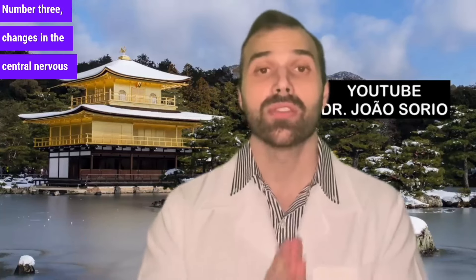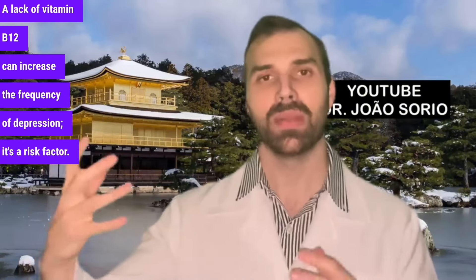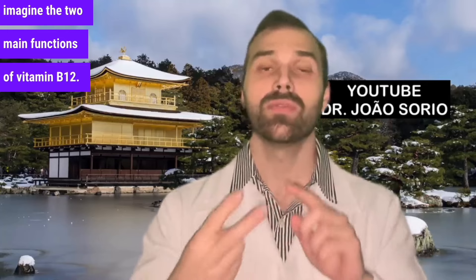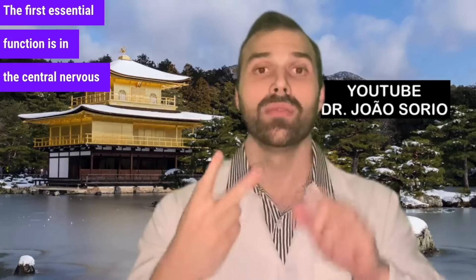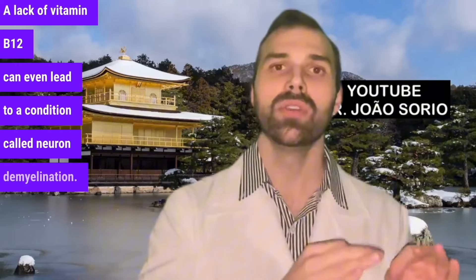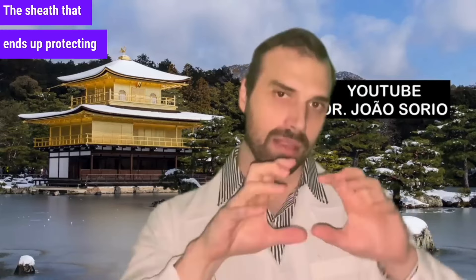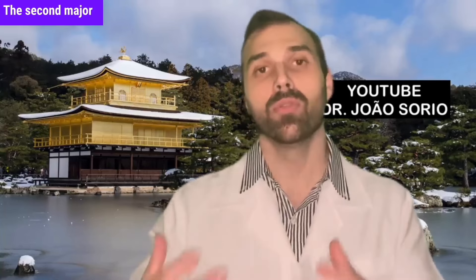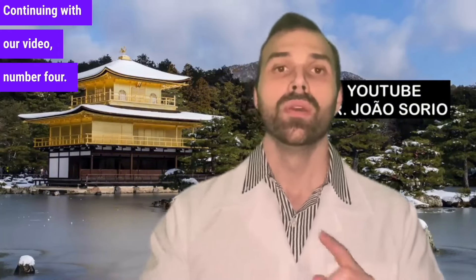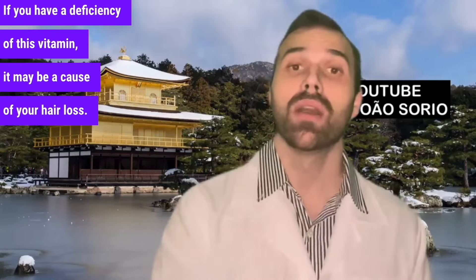Number three: changes in the central nervous system, like depression. A lack of vitamin B12 can increase the frequency of depression. The first essential function of vitamin B is in the central nervous system neurons. A lack of vitamin B12 can even lead to neuron demyelination — the sheath that protects the neurons can be damaged. The second major function is in the bone marrow for the production of red blood cells. Number four: hair loss. Our hair also needs vitamin B12, and a deficiency may be a cause of hair loss.